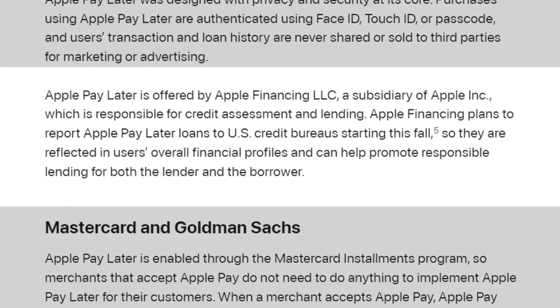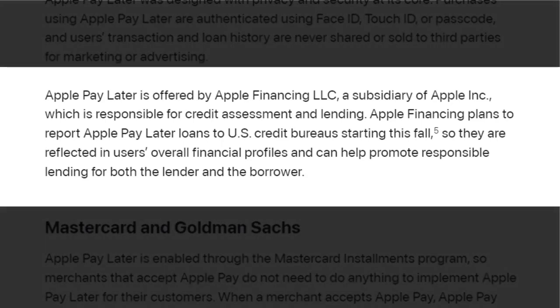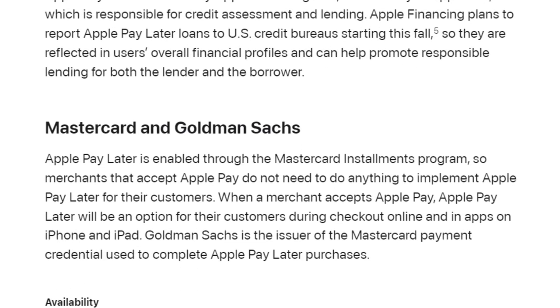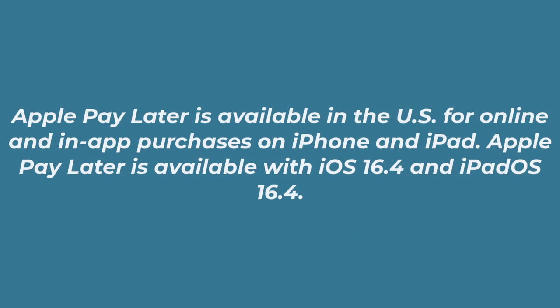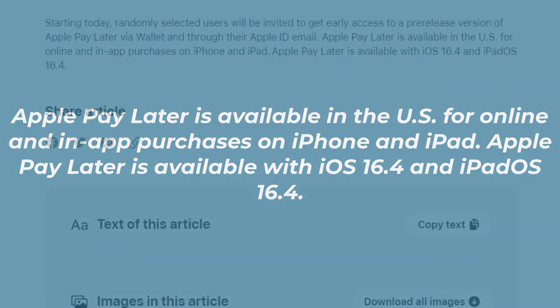For those who want to know more, Apple Pay Later is offered by Apple Financing LLC, a subsidiary of Apple Inc., which is responsible for credit assessment and lending. Apple Financing plans to report Apple Pay Later loans to US credit bureaus starting this fall, so they are reflected in users' overall financial profiles and can help promote responsible lending for both the lender and the borrower. Apple Pay Later is available in the US for online and in-app purchases on iPhone and iPad with iOS 16.4 and iPadOS 16.4. Let me know if you have any questions — I'll answer all of them down below. Thanks.